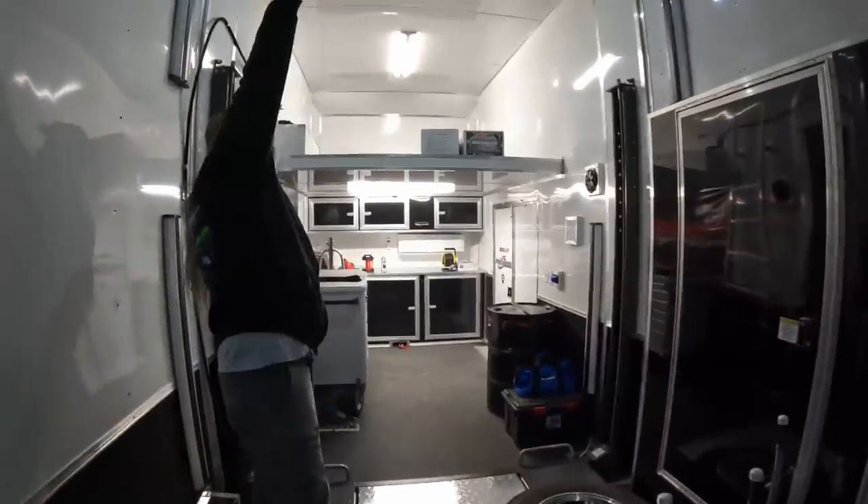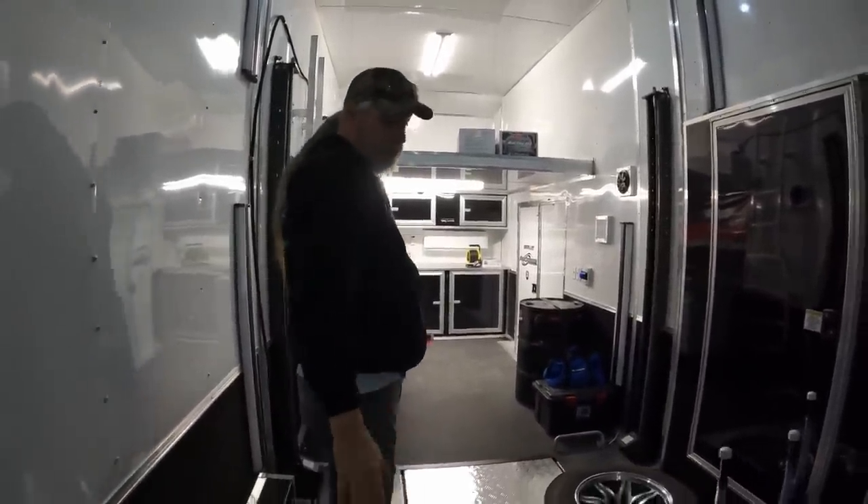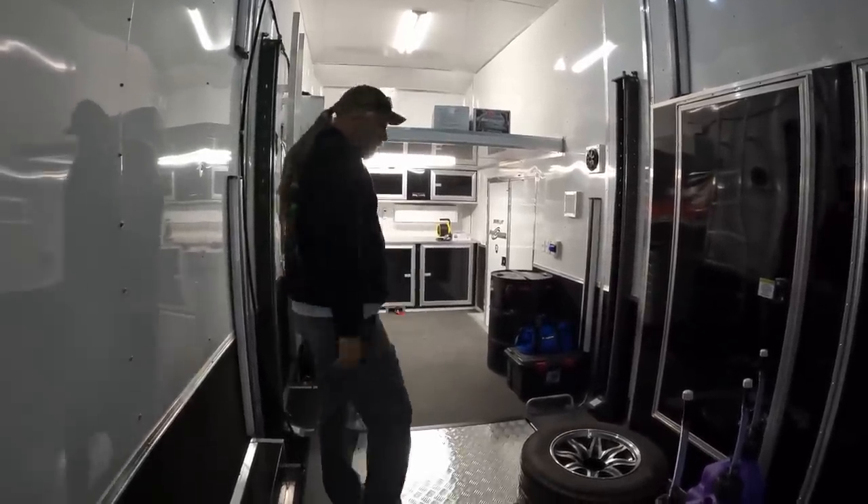It's about a foot taller than my other one. So like if I put the Chevelle on here and raise it up high enough, I can walk under it without ducking - I couldn't do that with the other one.